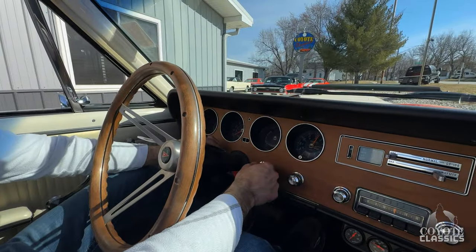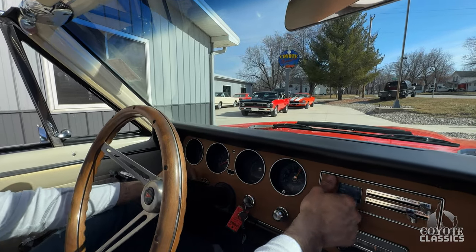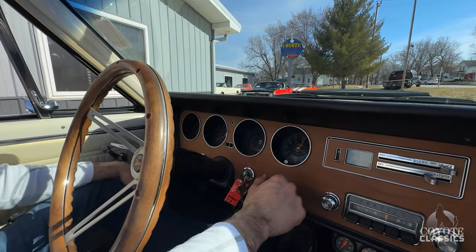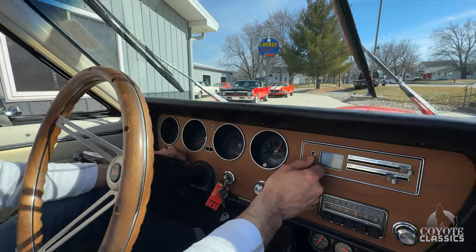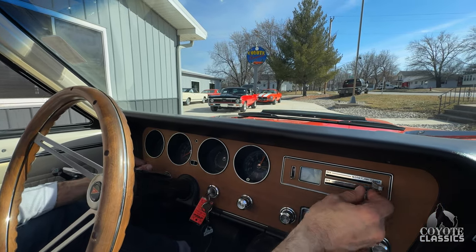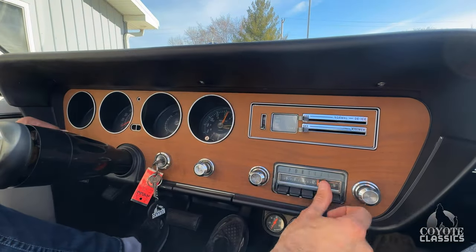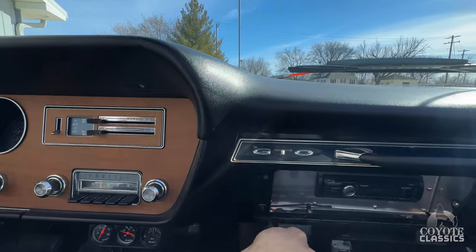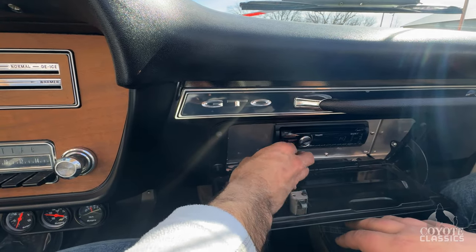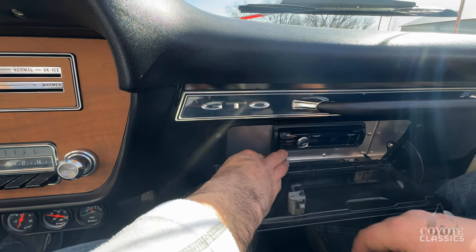Horn works. Wipers are working — today when I got in to start it, it had been sitting since last Thursday or Friday, pulled it out of the showroom, hit the key once, didn't have to pump it, nothing — fired right up. It's a good car, it really is. Wipers work good, got nice blades on them, heater fan works at all speeds. Obviously the original radio is still intact. We've got a Sony radio in the glove box — seek and source — and that works.